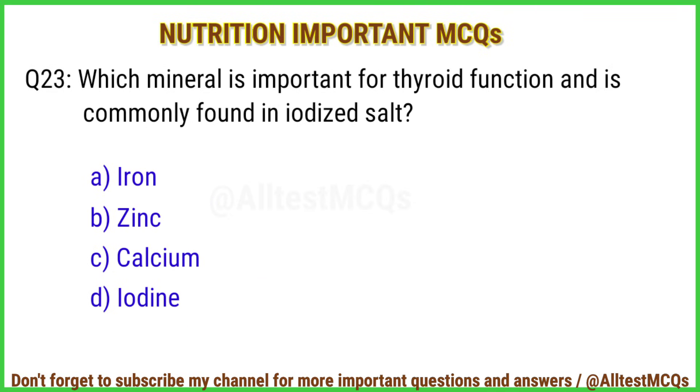Q23. Which mineral is important for thyroid function and is commonly found in iodized salt? The right answer is option D: Iodine.